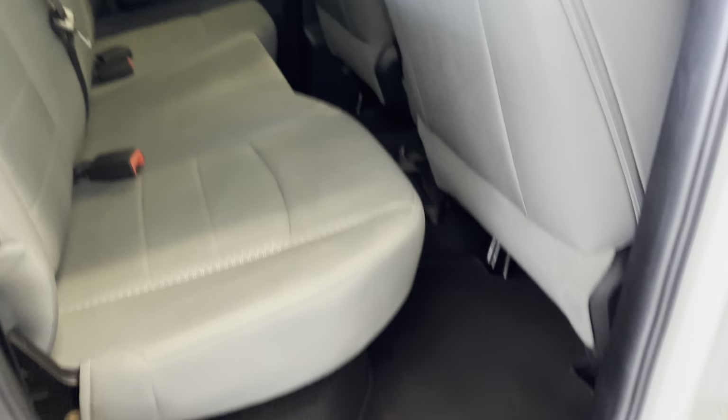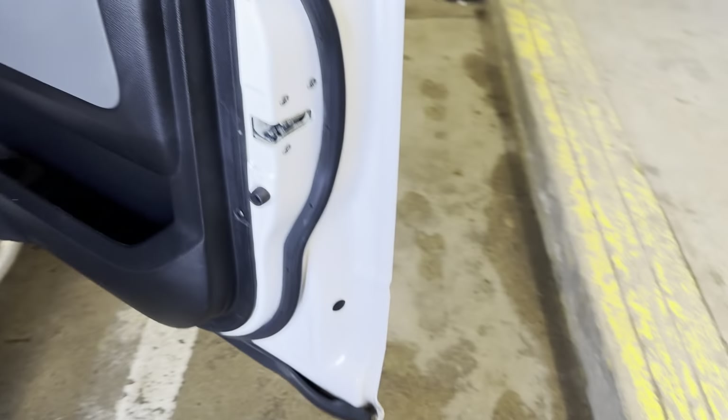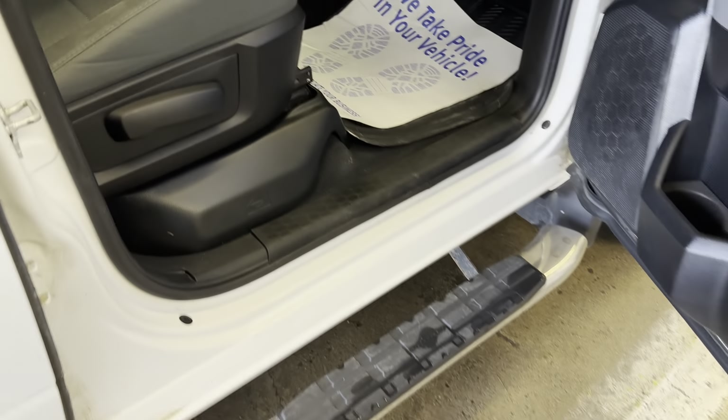It's a very well maintained vehicle, always nice to see. Again, doors and rockers — no issues.